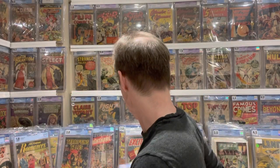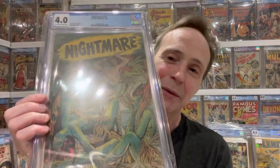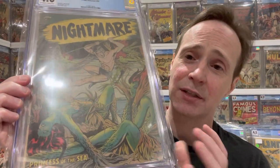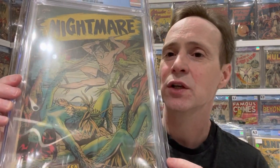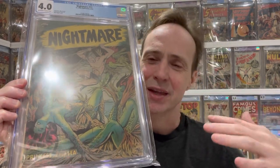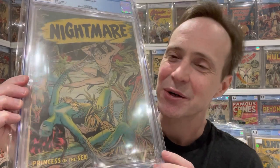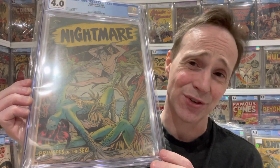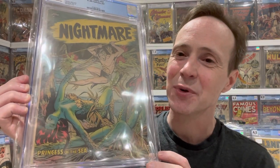Next on my list is Nightmare Comics number 13, and this is a Matt Baker cover. I just love it — it's got water nymphs and a guy coming down into the water. Whenever I think of underwater, I always think green, because of the way light filters through. I always believe people should look somewhat green underwater. Matt Baker is a master of making beautiful women, and I think these water nymphs are really cool — Nightmare Comics number 13.